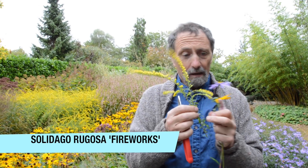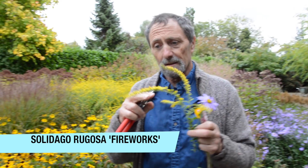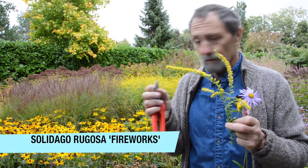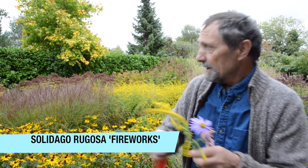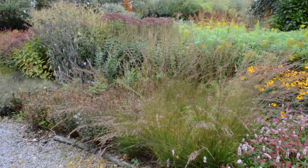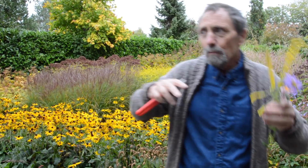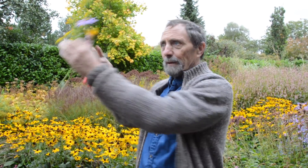You have to be careful with golden rods — some of them can be a bit rough and go a bit mad, but this one, Fireworks, doesn't go mad. It's the contrast — a structural contrast — and that's what it's used for, as well as the grasses. The purpose of the grasses is that you just don't want a complete cacophony of color; you want color, then a bit more diffuseness, then a bit more color, and it just looks better.